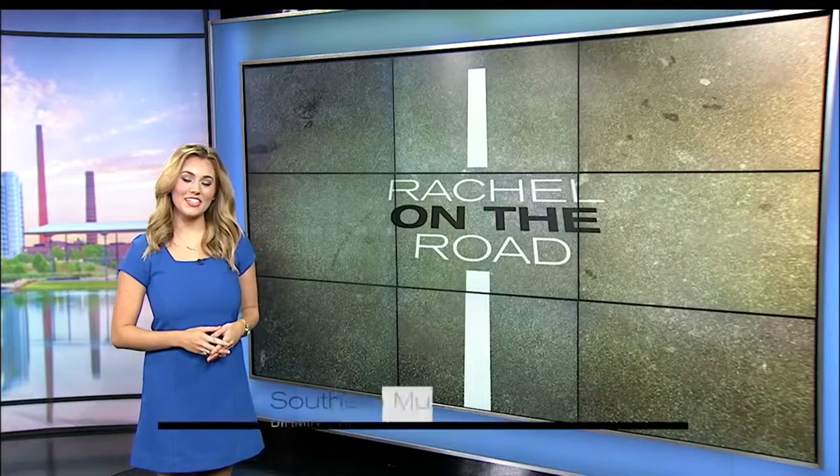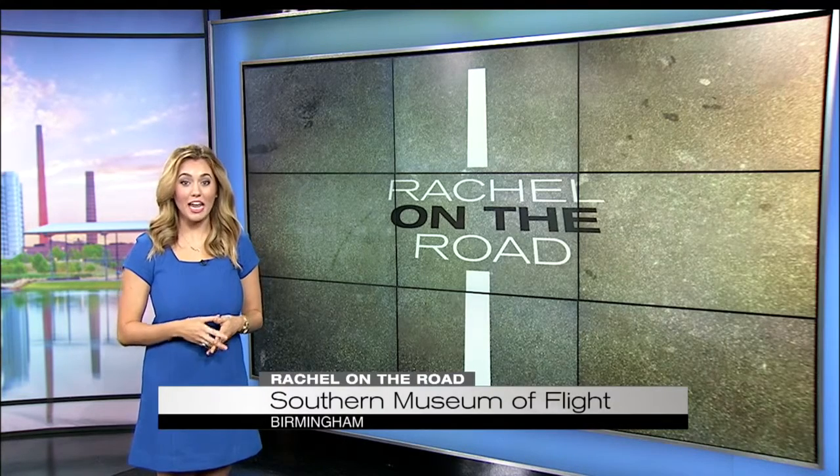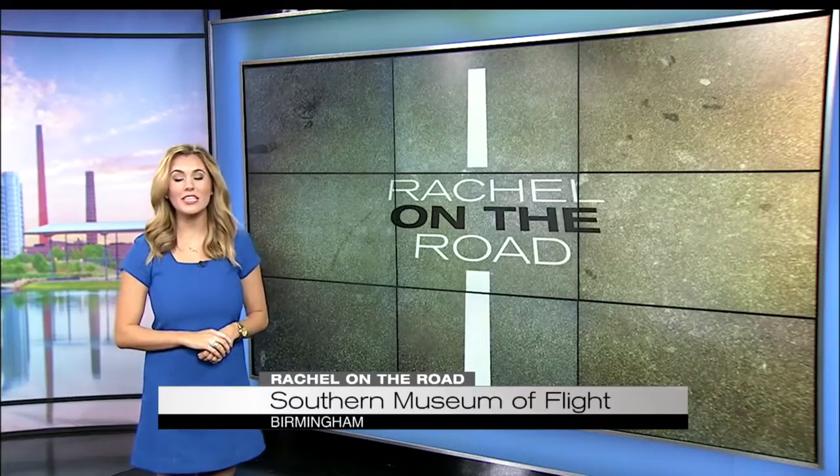Real-time traffic anchor Rachel Lumberg stopped by the Southern Museum of Flight for a personal tour with a Vietnam veteran. You're about to meet Hank Collins, the Vietnam War veteran, and tour what he said is Birmingham's closest guarded secret.